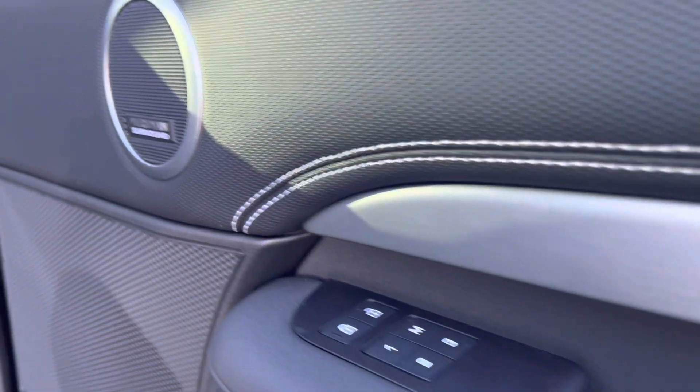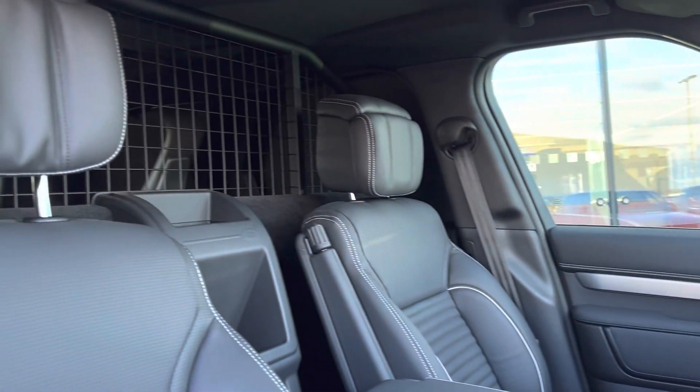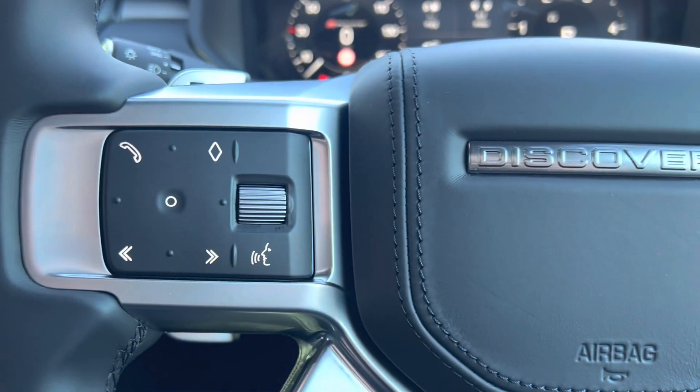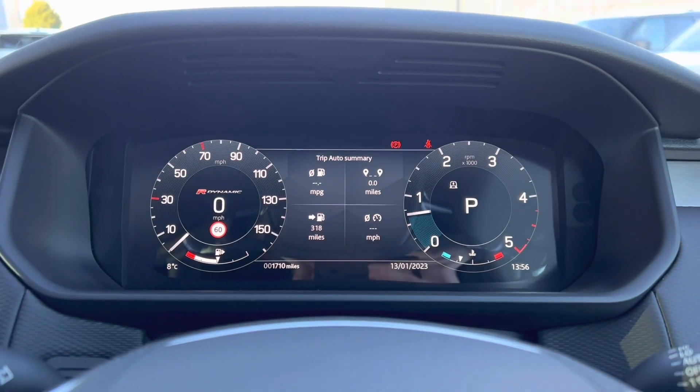The cabin benefits from all the HSE features, including memory seats and Meridian sound system, to name just a few. On the multifunction steering wheel, you have adaptive cruise, mobile and radio functions, as well as the interactive driver's display.